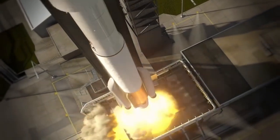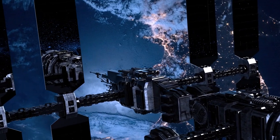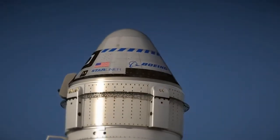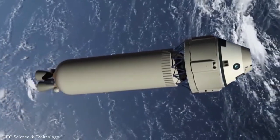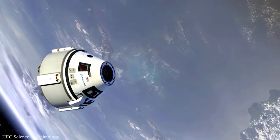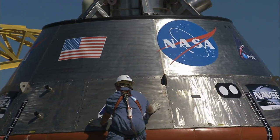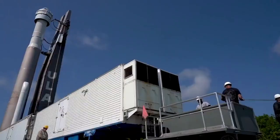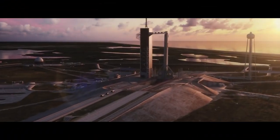Boeing's Starliner crew capsule's first test flight with astronauts has been pushed back from February to April 2023, to allow time after busy crew and cargo missions to the International Space Station and give engineers more time to address issues found on the unpiloted test flight. During the crew flight test, veteran NASA astronaut Butch Wilmore will serve as commander, with former space station commander Suni Williams serving as co-pilot. The Starliner test flight was pushed back to after February and March crew rotations aboard the station using SpaceX's Dragon and the Russian Soyuz vehicles.